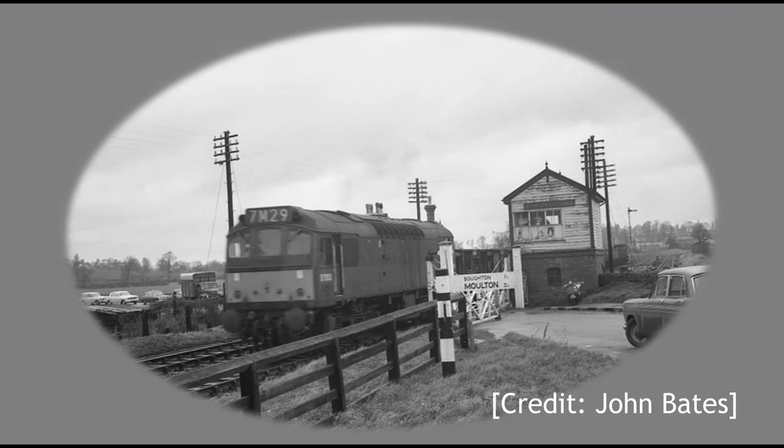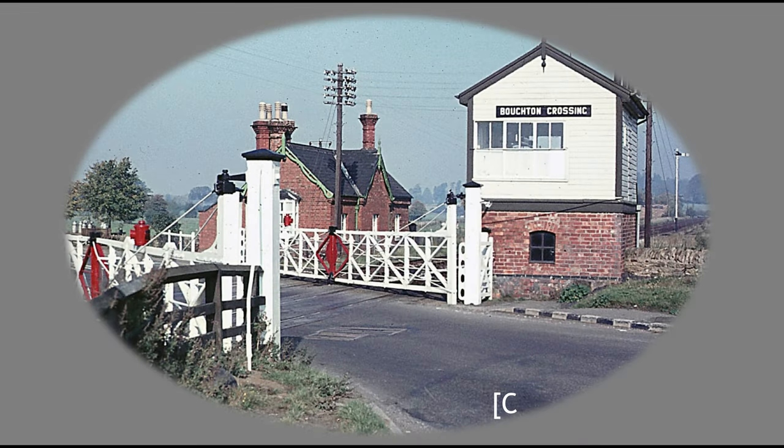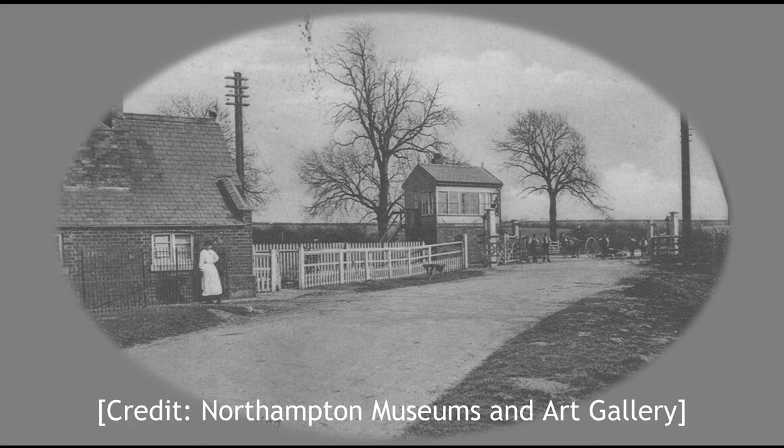In the photo here, the loco D7553, built in 1965, is hauling a goods train southbound across the crossing later that year. This view was photographed in 1970. And this postcard photo is dated 1910 and looks south, with the gatekeeper's cottage on the left.